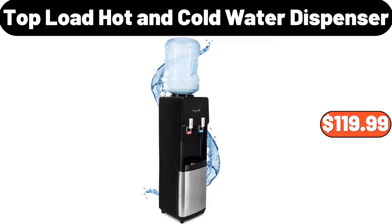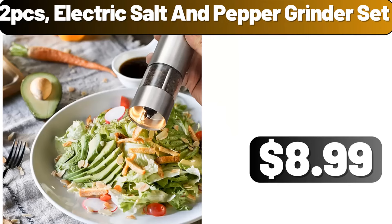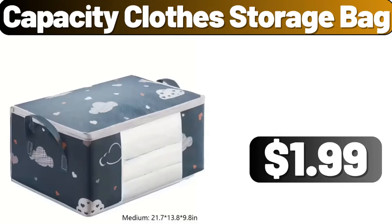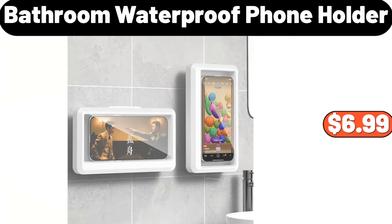Square Arm Sofa Loveseat, $165.99. Cherry Blossom Bushes Set of 2, $31.99. Top Load Hot and Cold Water Dispenser, $119.99. 4-PCS Lace Embroidery Towel Set, $8.99. 2-PCS Electric Salt and Pepper Grinder Set, $8.99. 3-Tier Serving Tray, $25.99. Multi-Layer Shoe Rack, $3.99.